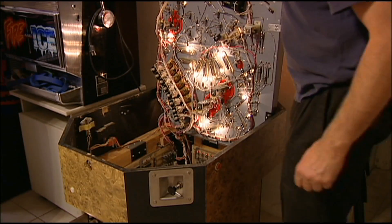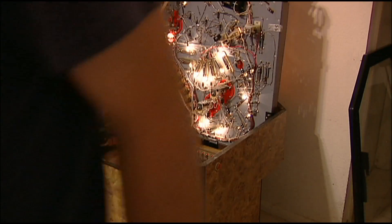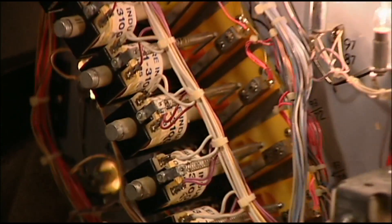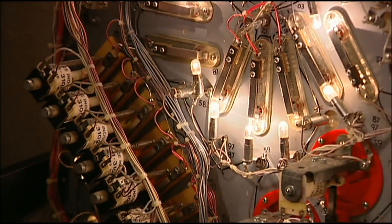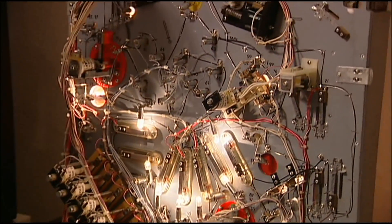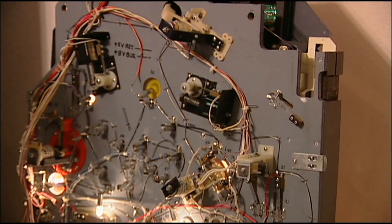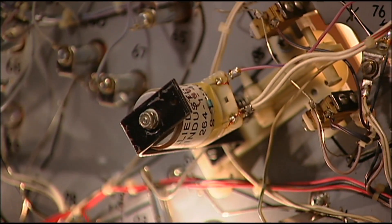Oh, that is beautiful. It's got all the original wiring — nothing's been modified, nothing's been done to it. Everything's nice and clean, original. That just blows my mind seeing this. You can still see the original solenoids in there. Wow.